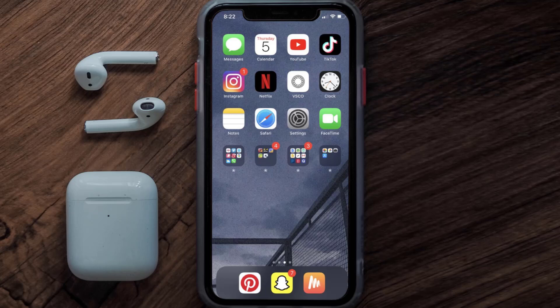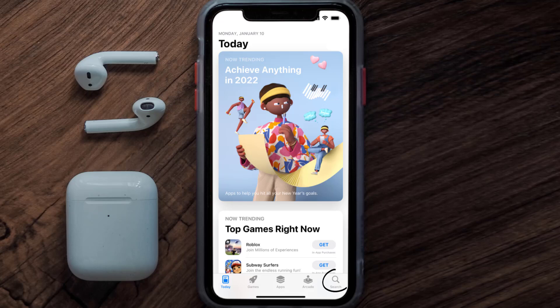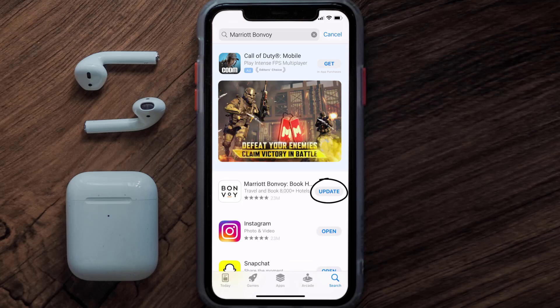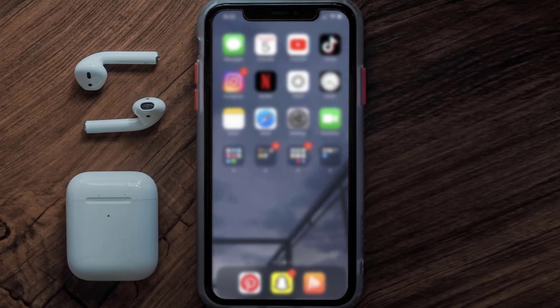If that doesn't fix the issue, make sure you're running the latest version of the app. Open up the App Store on your device and tap on the search icon in the bottom right corner. Search for the Marriott Bonvoy app, and if you see an update button next to the app name, simply tap on it to update to the latest version.